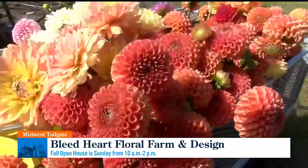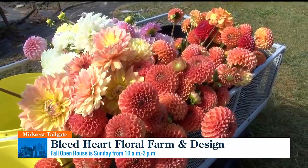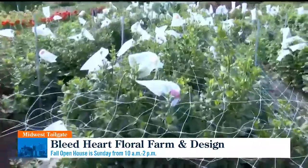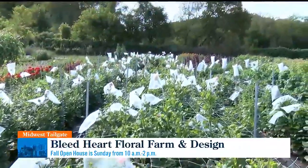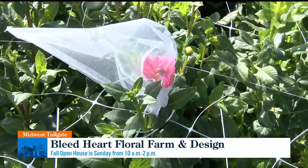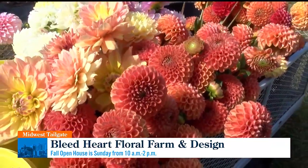These are some dahlias for florists. These are some of the most expensive flowers that I grow because, as you can see, they have little bags on them — every single bug, it's their favorite thing to snack on. So they're very labor intensive, but they're also very, very beautiful.